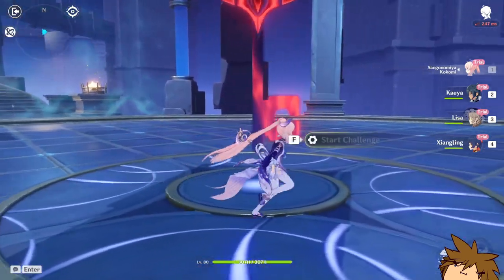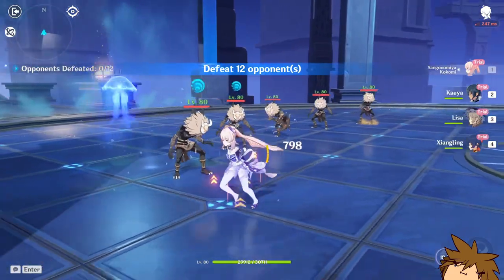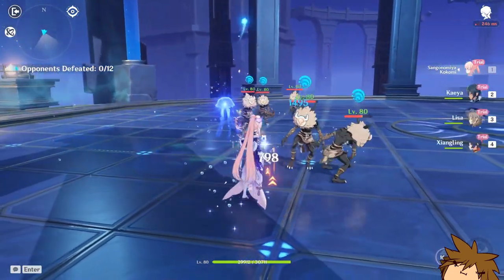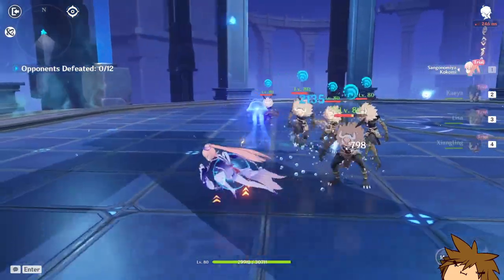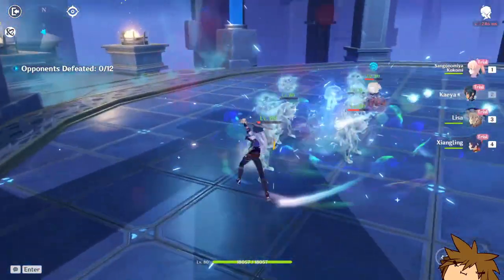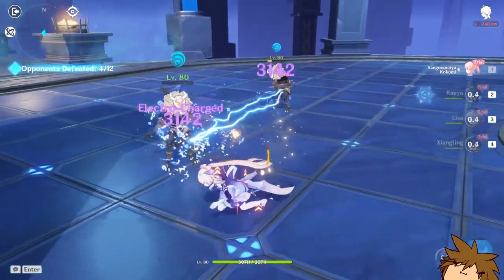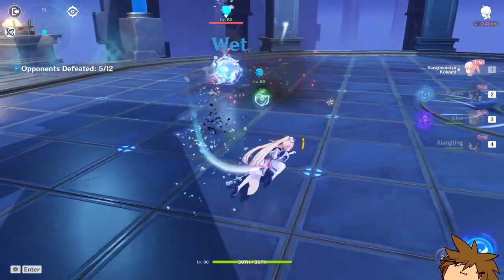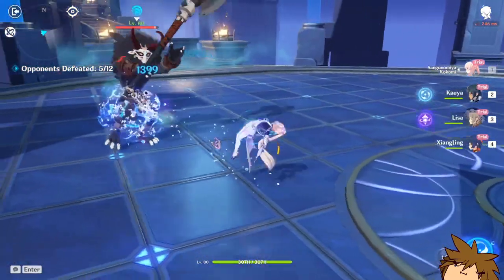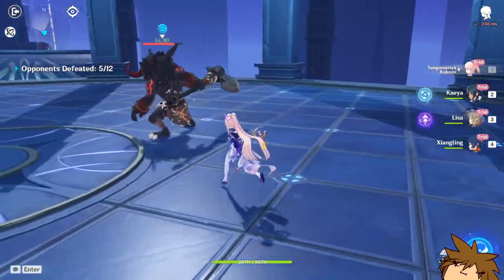Let's just try it. It would be jellyfish — look at that jellyfish, look at the damage! Without her ult she's not gonna do that much damage, so we're just gonna try to get her out here. She has a homing-type attack. All right, let's try out her ult.